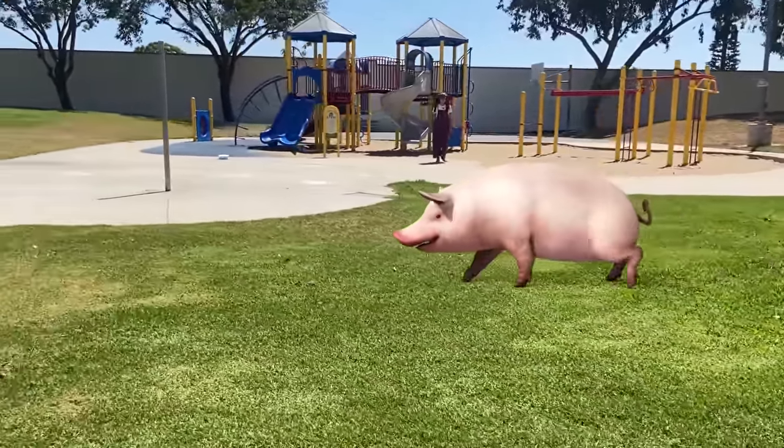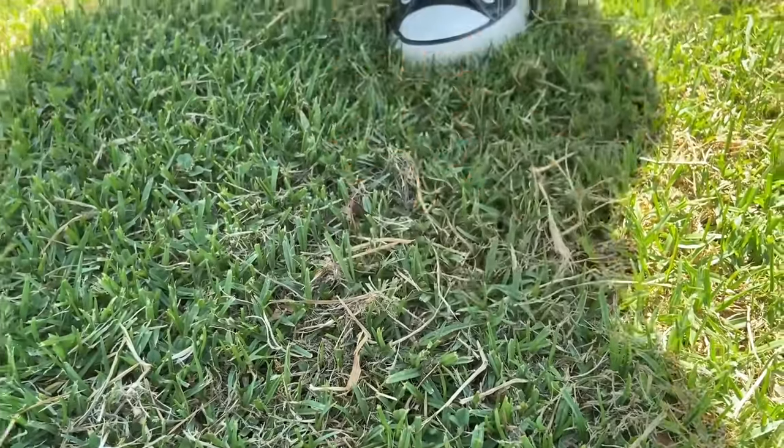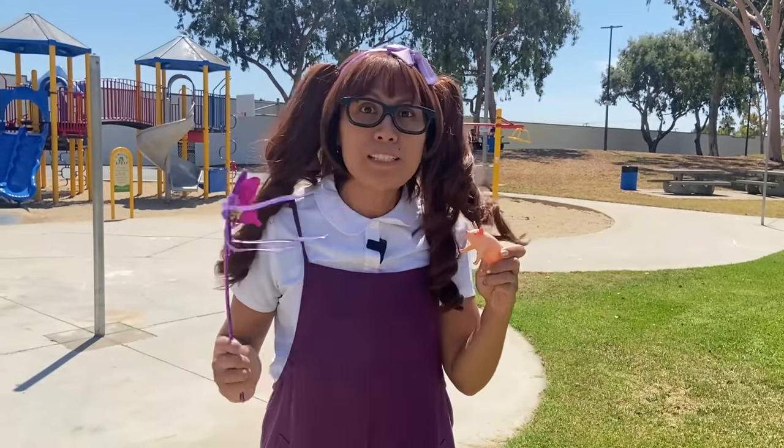It's getting away! Uh-oh! Yay, we got two animals! Did you hear that? Let's go!